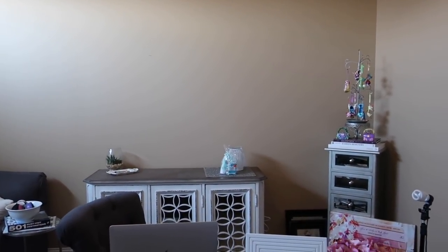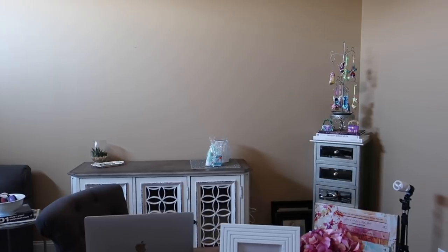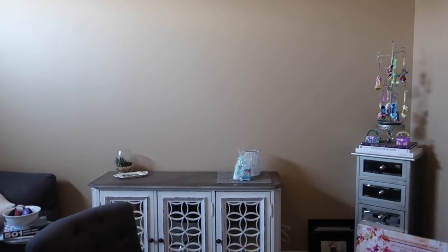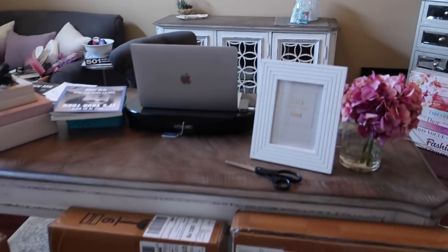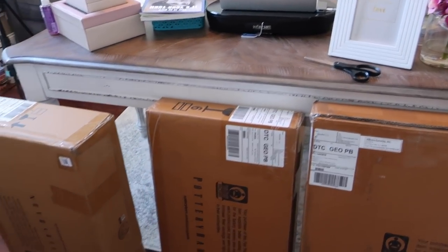Hey guys, it's Di from Be Mommy with Style. Today I'm working on getting some office organization going. I have my floating desk sitting here in the middle and some things to put above the cabinet I have for storage in my office.